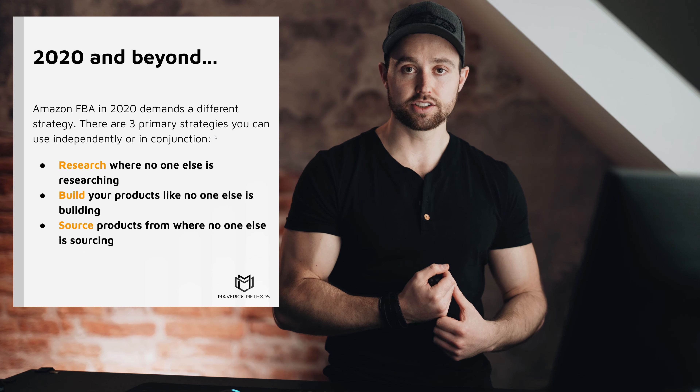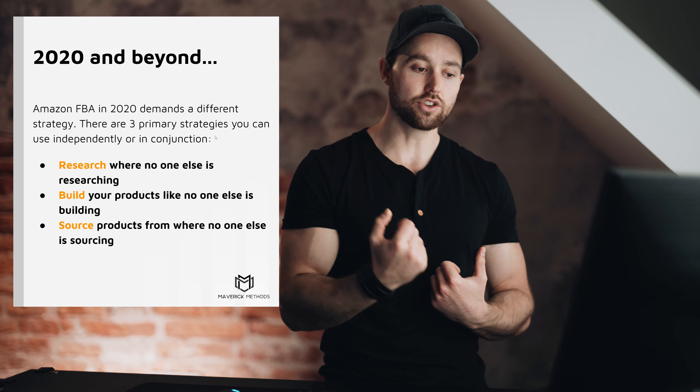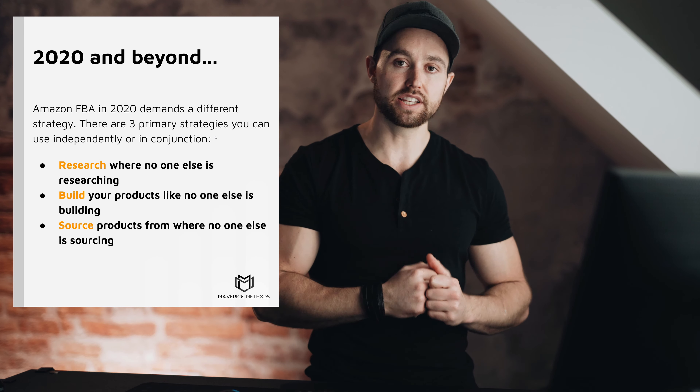Thirdly, source products from where no one else is sourcing. This is probably one of the biggest advantages you can build right now — not sourcing from Alibaba, but going outside of that and sourcing from places like 1688, or sourcing locally. It might be more expensive, but you also get the marketing impact — for example, 'Made in USA.' Use at least one of these strategies, if not multiple in conjunction.